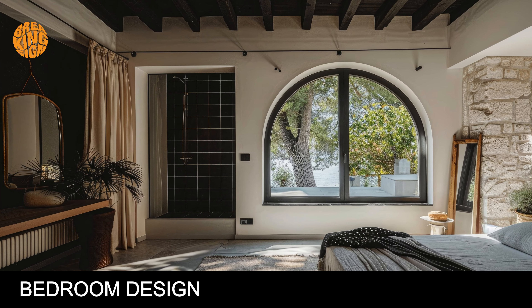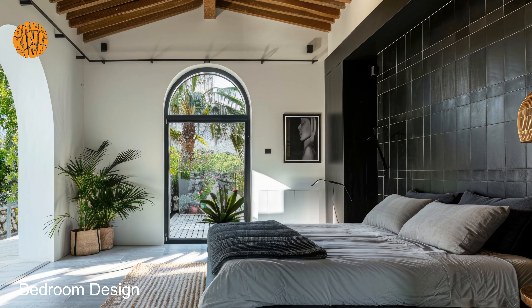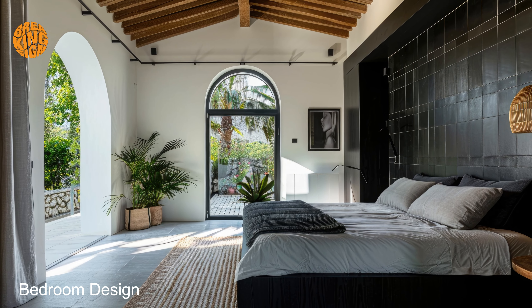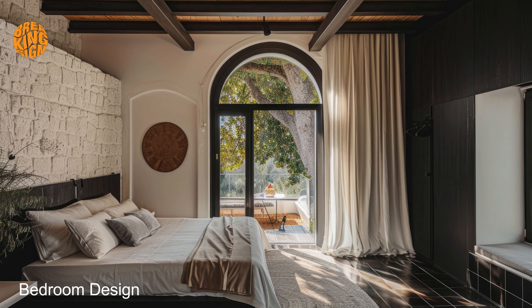Bedroom design. As you bask in the ambience of your Mediterranean-inspired bedroom, let the soothing hues of dark tones and warm neutrals wash over you like a gentle wave. The play of light and shadow creates a mesmerizing dance across the walls, casting enchanting patterns that evoke a sense of romance and allure. Lose yourself in the tranquility of the moment as you surrender to the allure of your surroundings.